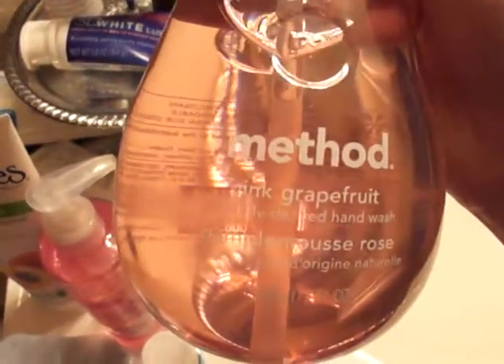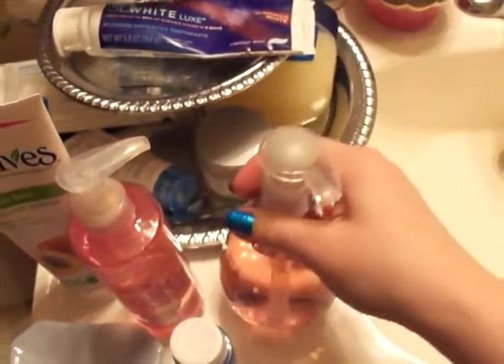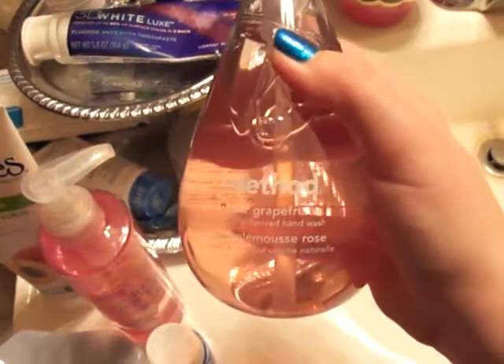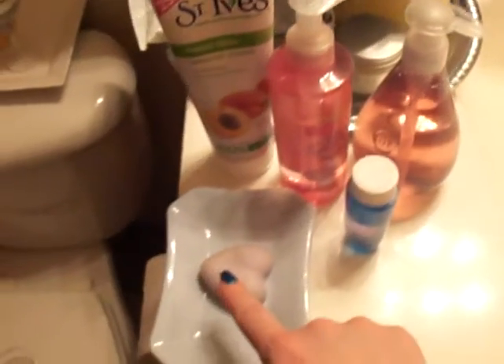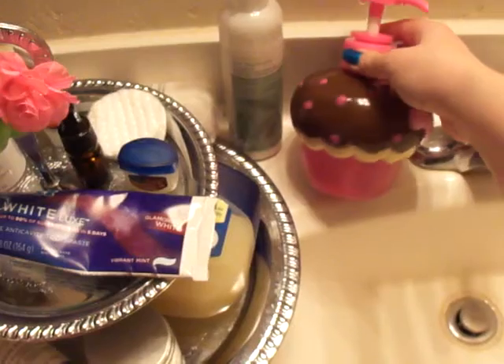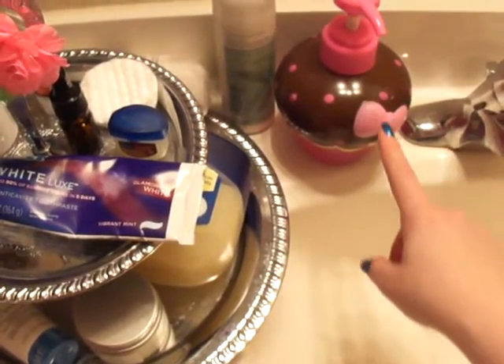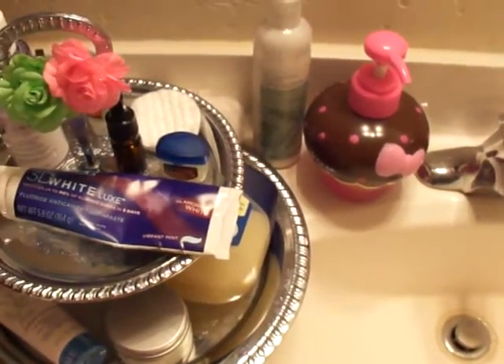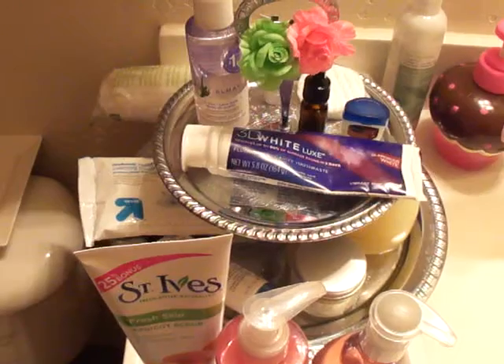I also just picked up this Method pink grapefruit hand soap. Method makes really great organic soaps, and their unscented or original version is great for washing makeup brushes — I'll probably do a video on that soon. I also have a little heart-shaped jasmine soap, and a cupcake-shaped soap from Walmart that's supposed to smell like chocolate macaroons — it's a faint chocolate scent, nothing amazing, but it's hand soap.